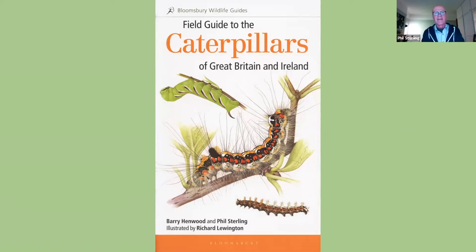Barry is an extraordinary man who's reared probably four-fifths of the UK's butterflies and macro-moths from eggs, so he has a deep understanding — far more than I have. It's been wonderful to work with Barry because he is so bright and clever at understanding and picking out those key characters that we all need to separate the species.